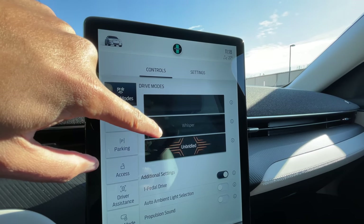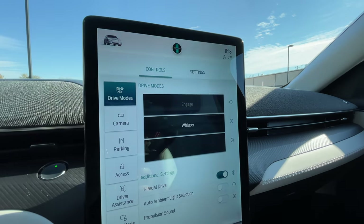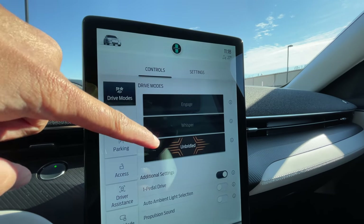When it comes to the drive modes, you have Engage, Whisper, and Unbridled — which basically means normal, quiet, and sport.